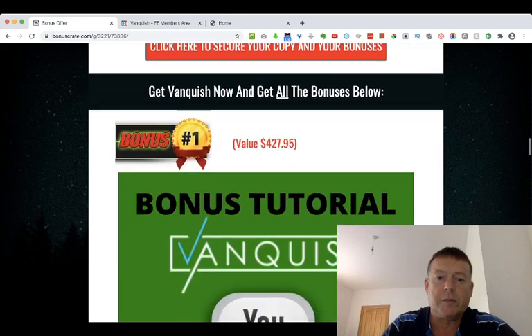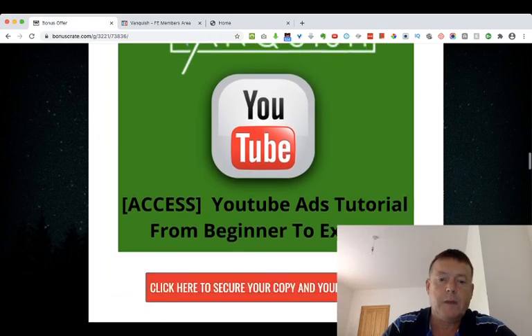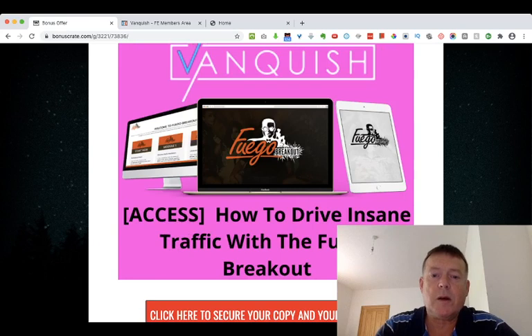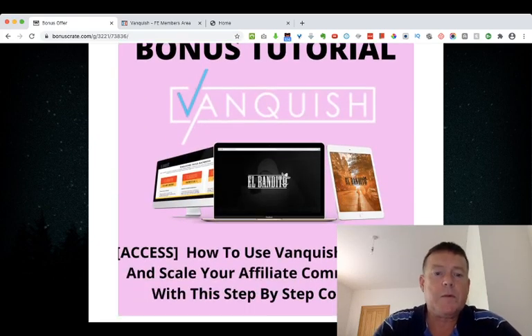So what are my bonuses? Bonus number one: I'll give you access to a YouTube Ads tutorial showing you how to create YouTube ads from beginner to expert. Bonus number two: I'll show you how to get 90% off your AdWords spend. Bonus number three: I'll give you access to a course showing you how to drive insane traffic with a Fuego Breakout. Bonus number four: I'll give you access to El Bandido, which shows you how to use Vanquish to make and scale your affiliate commissions with a step-by-step course.